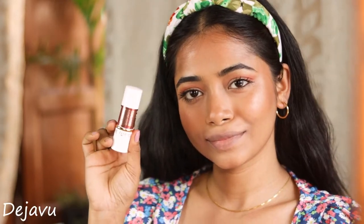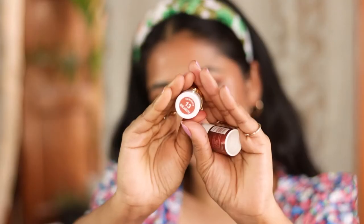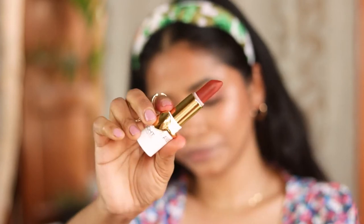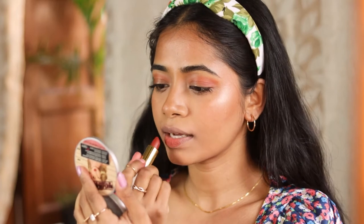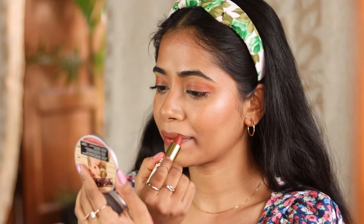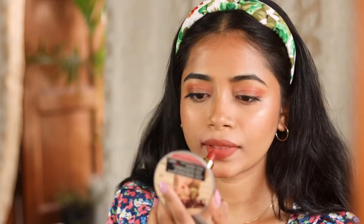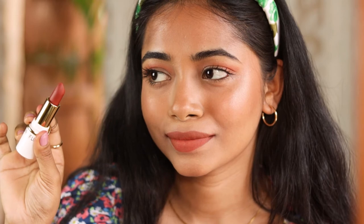This shade is called Deja Vu. This is the only shade I found that is not as pigmented as I'd like compared to the others, but the color is so beautiful — it's that rusty, browny, nude, peachy kind of shade, like a mixture of all of those, and I absolutely love it. It is not as pigmented as the others, but as you can see it is completely matte and stays like that all day long.